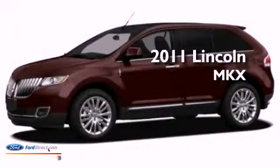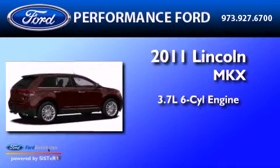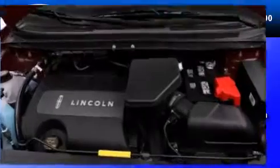This is a brand new 2011 Lincoln MKX. It has a 3.7-liter six-cylinder engine, a six-speed automatic transmission, and all-wheel drive.